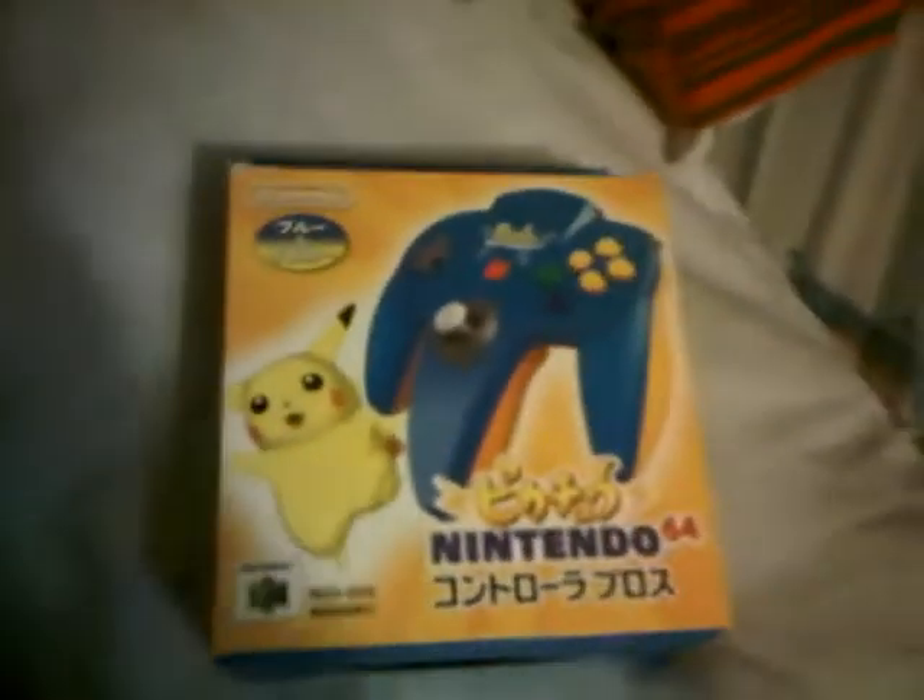Got some packages in today — some controllers here for Fanny, sure he'll appreciate these. We got a boxed blue Pikachu controller. Looks pretty decent; the stick looks like it's actually about a nine, pretty solid — I'd say eight and a half to a nine.